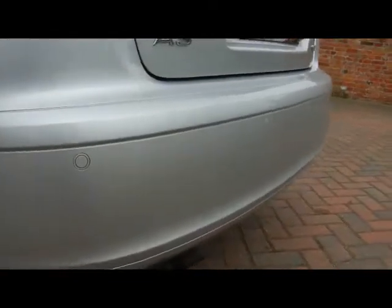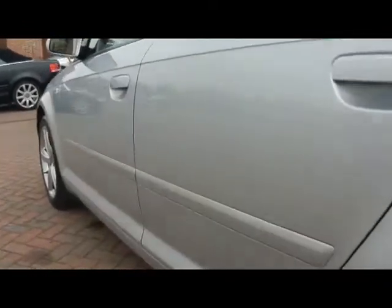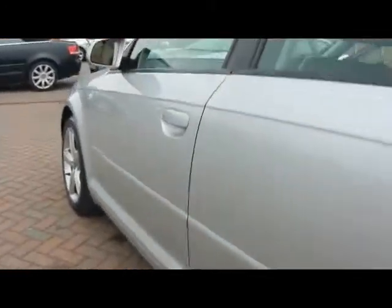We've got parking sensors dotted along the back bumper. If you take a look straight down the side of the car, you'll be able to see that there's no dents, scrapes or scratches at all to the bodywork. Extremely nice condition all round.